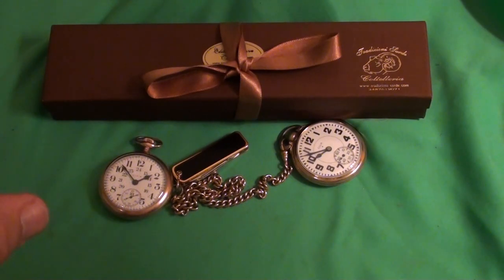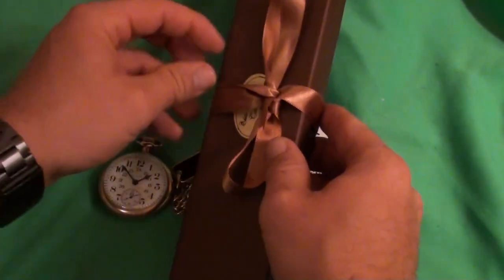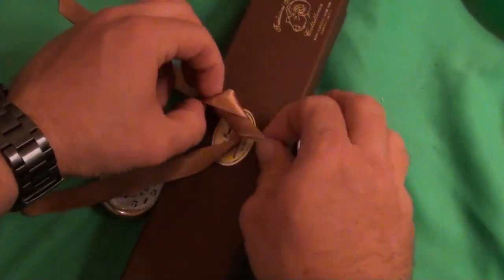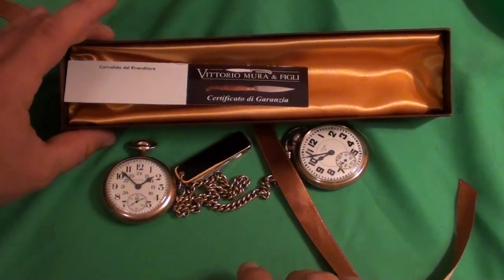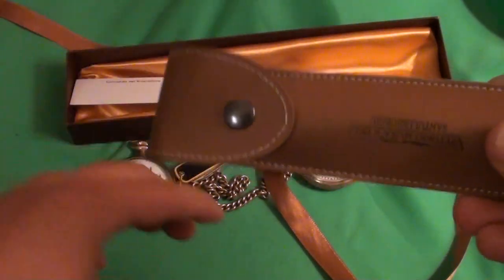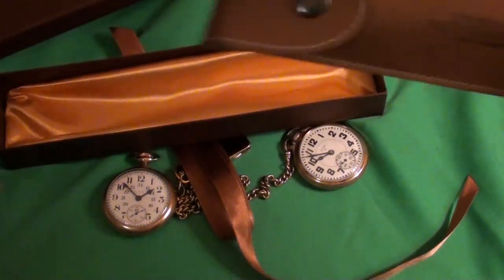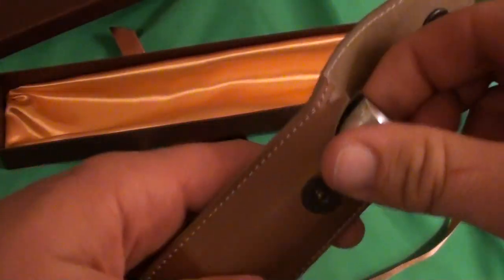For those of you who want to skip the introduction to the review, go ahead and leave it in the comments — I'll probably post the timestamp in the description. I'm about to open the box. Here it is — this is the original box it came with. There's the certificate of authenticity. It comes with this pocket sleeve pouch, and here is the knife.